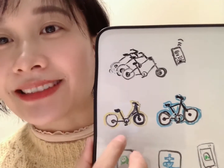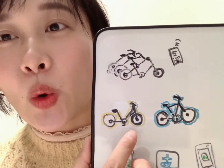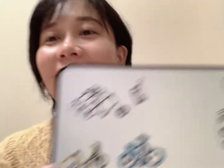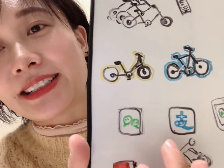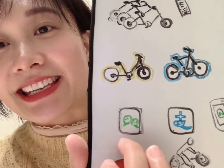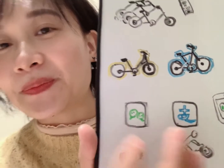它们是不同的公司提供的共享单车。当你需要使用共享单车的话，你就拿出手机，然后打开这两个APP的一个，这个或者这一个，去扫码。比如我的手机，扫。